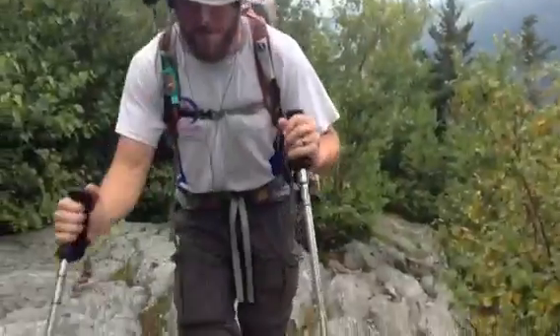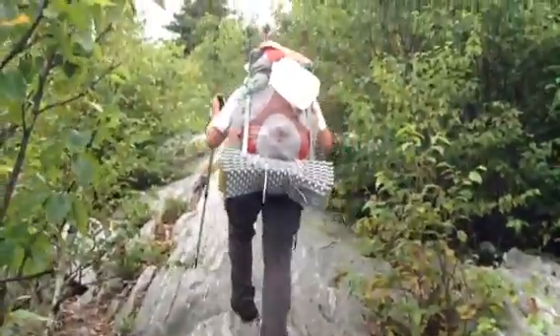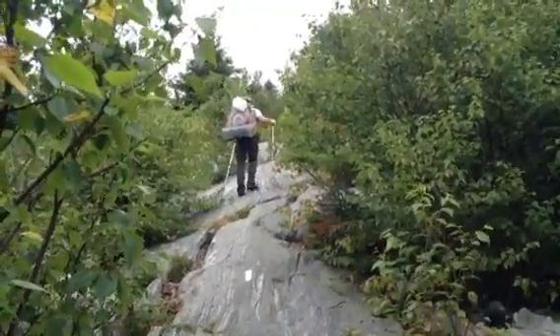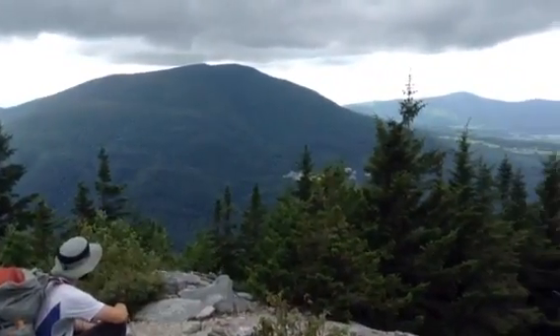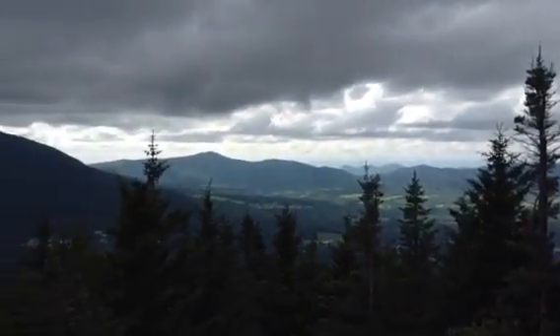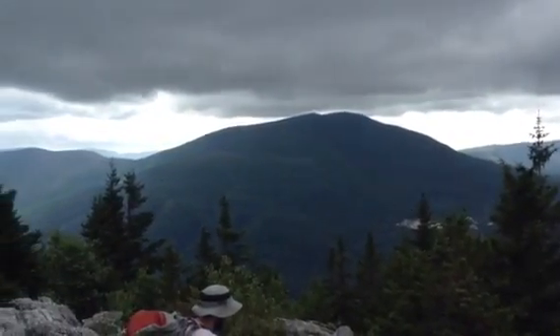We're headed up Baker Peak and it's a technical uphill, not really made for easy walking up — not made for the feet. Enjoying a beautiful view at the top of Baker Mountain. Clouds make it look really enchanting.